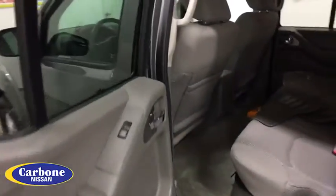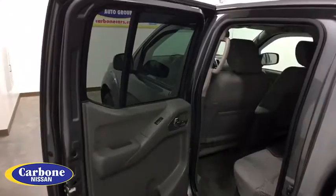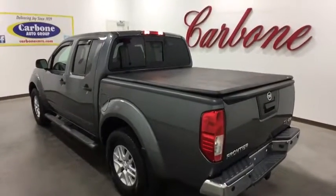Here are some of this vehicle's great options: stability control, traction control, keyless entry, anti-lock braking system, steering wheel audio controls, Bluetooth, adjustable steering wheel, power steering, cruise control, four-wheel disc brakes, and aluminum wheels.